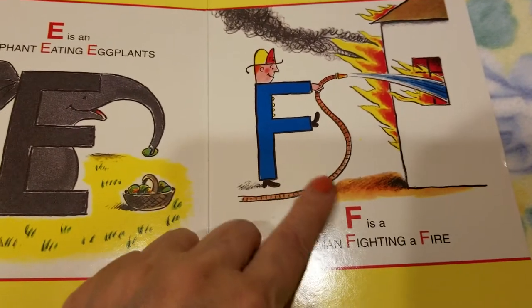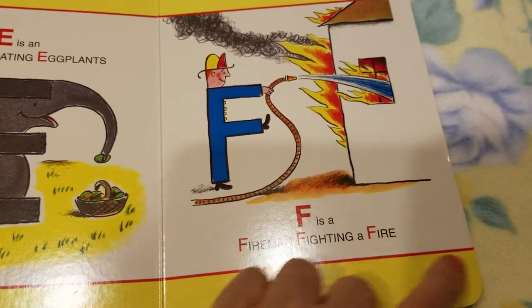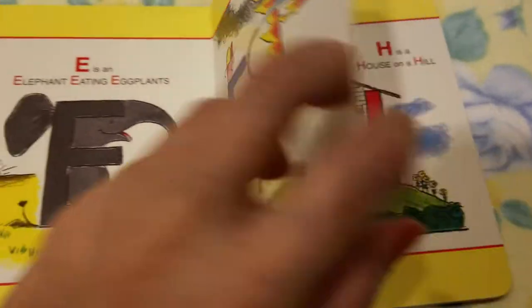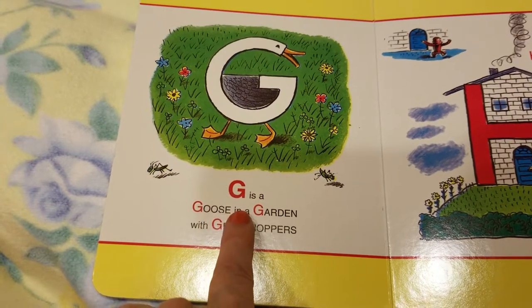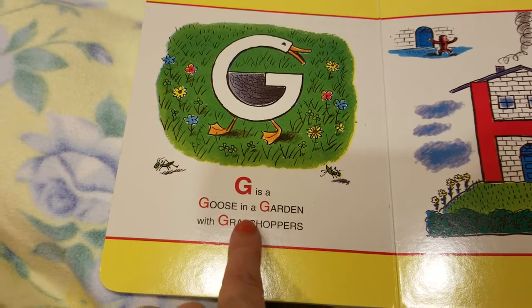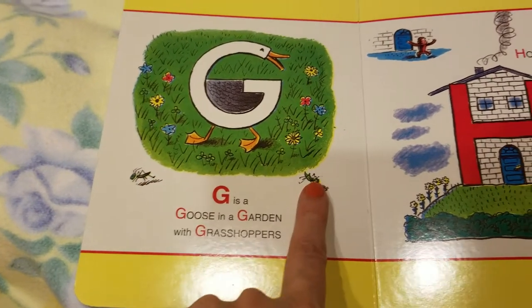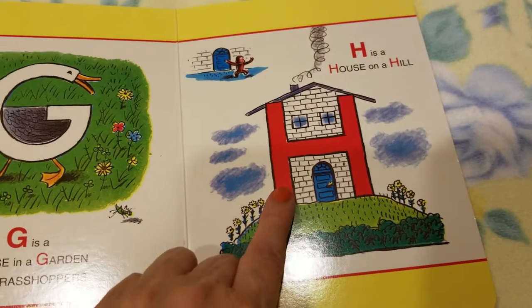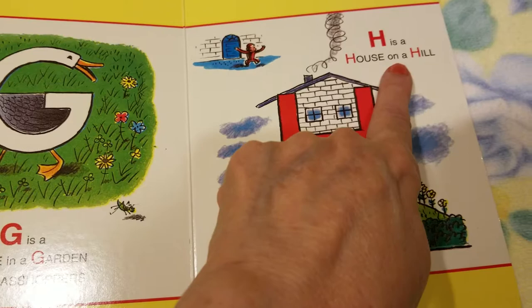E is an elephant eating eggplants. F is a fireman fighting a fire. G is a goose in a garden with grasshoppers.